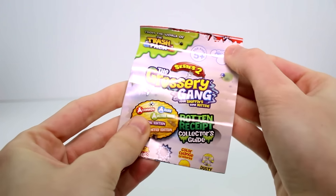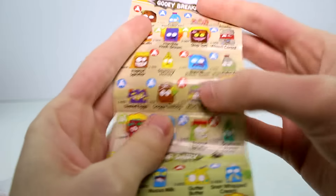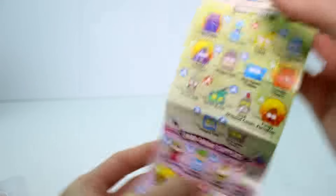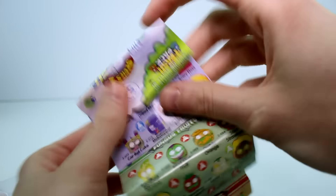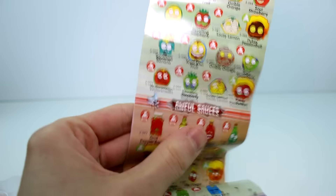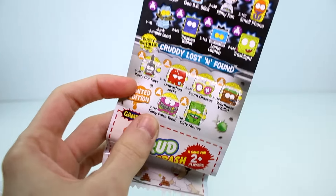In each pack you get a checklist, which I probably will need because it's been a little bit of time since I've opened Grocery Gang — in case I get a character that I haven't gotten before. So here's just all the ones you can collect. There's a ton of them. I love them all. I love Grocery Gang. They're currently one of my favorite collections. Then there's the limited edition Cruddy Lost and Found.